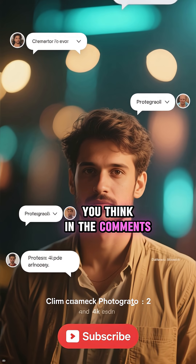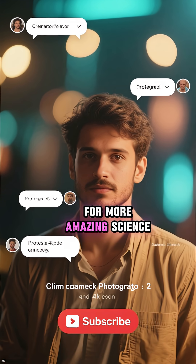Let me know what you think in the comments. Thanks for watching, and don't forget to subscribe for more amazing science.